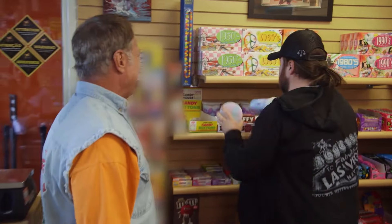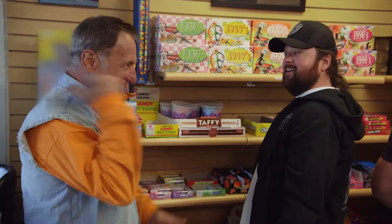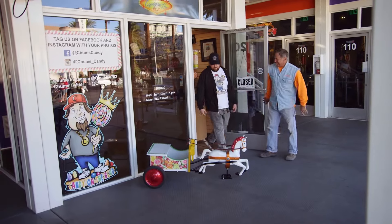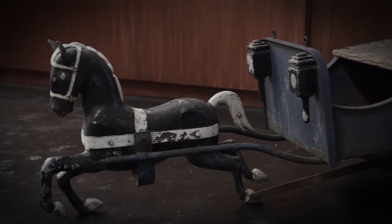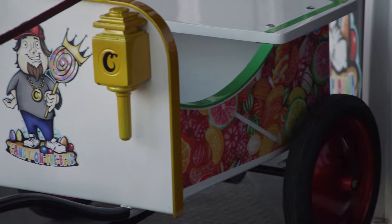Chum returns to Rick Dale's shop for the reveal. Oh my, this is awesome! Look how good that is. You've got your logo on there, and the candy paint too? I love the green stripe. This thing is so cool.